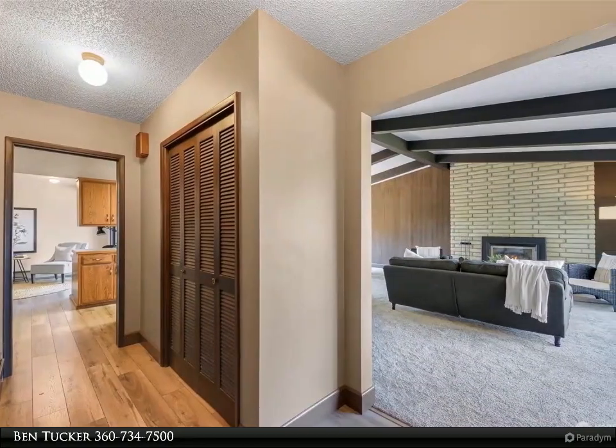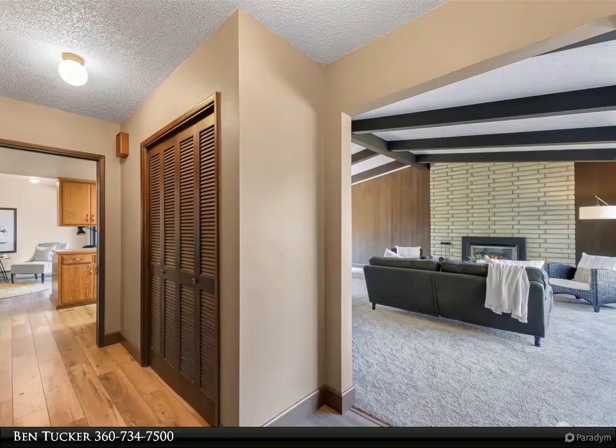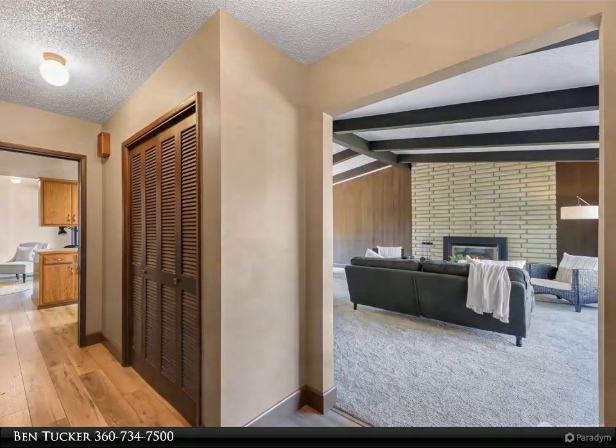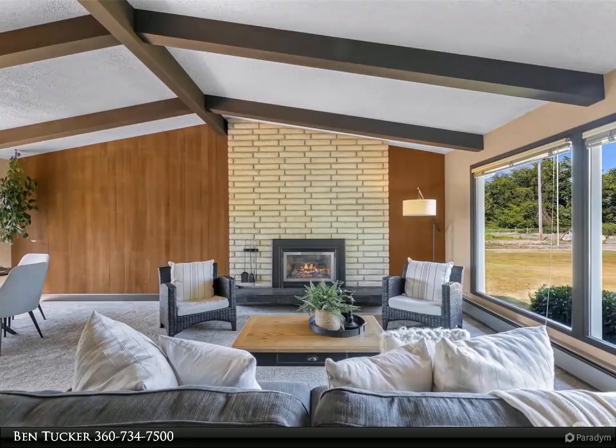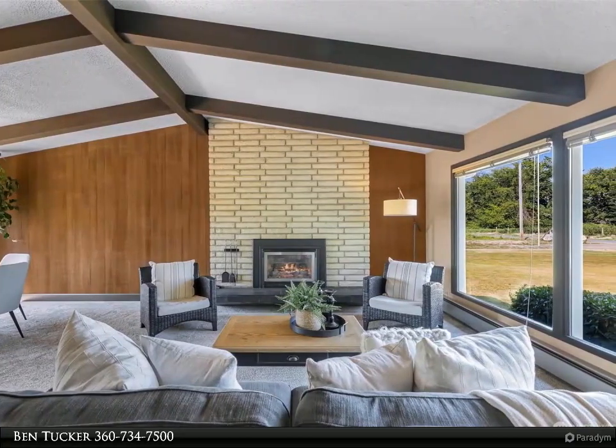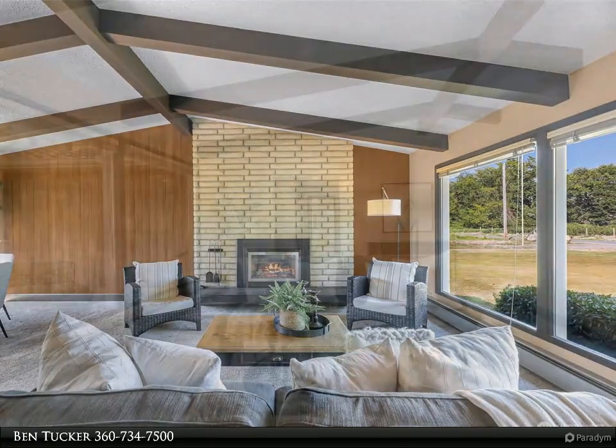Inside the home you will find generous living areas, two fireplaces, a large laundry/mud room, and a spacious primary bedroom with an ensuite bath. Off the back side of the home sits a large deck where you can relax, enjoy the sunshine, and appreciate the beautiful landscaping.